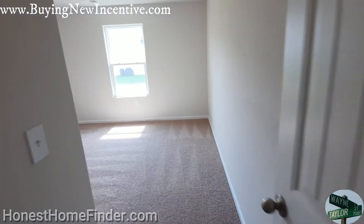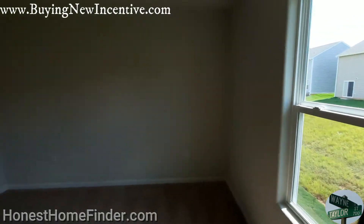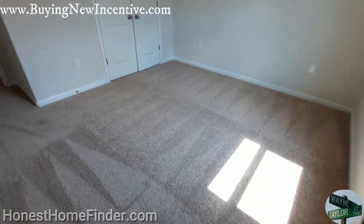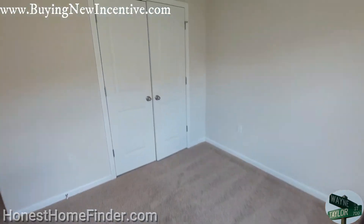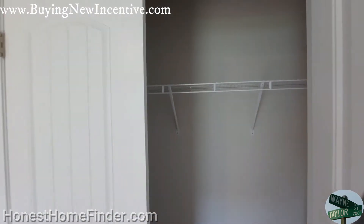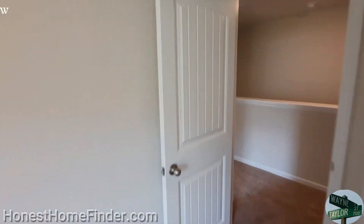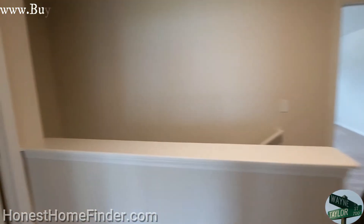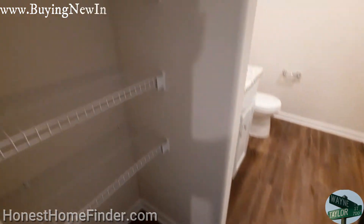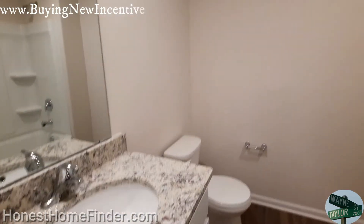First secondary bedroom — decent size. I want to say this one runs about 1,800 square feet total. So having a bedroom that works — it's not some little glorified closet — is a big time plus. Double door closets. Here's your shared bath upstairs. It's the rounded corners that I love.